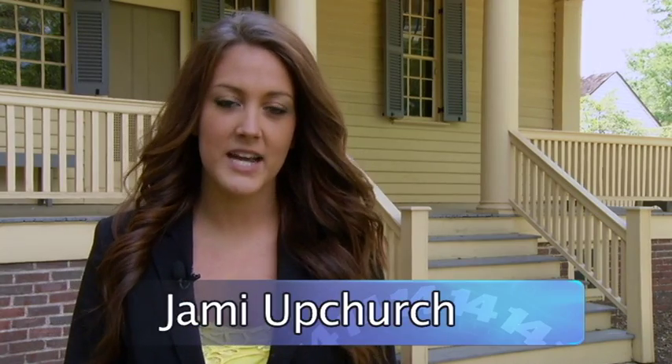We're here today at Mordecai Historic Park, located in the heart of downtown Raleigh. Mordecai is filled with history and natural beauty. Speaking with us today is Erin Campo, assistant site manager of the park.